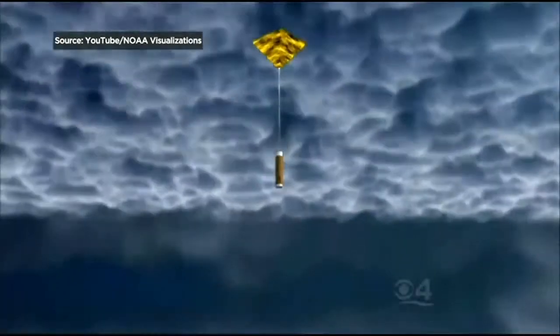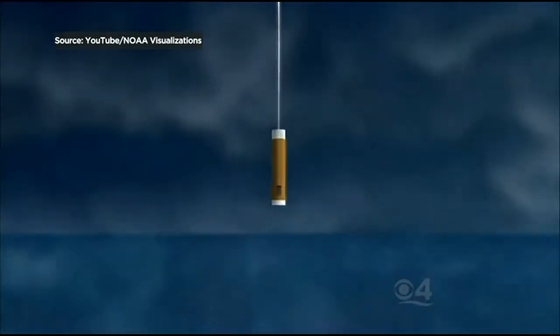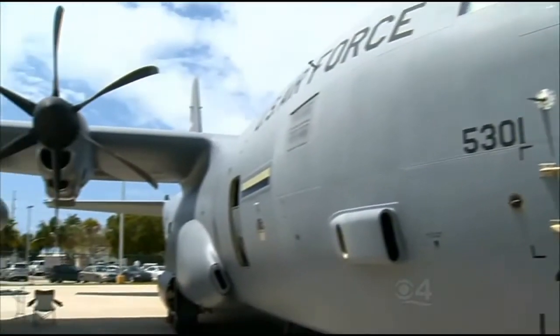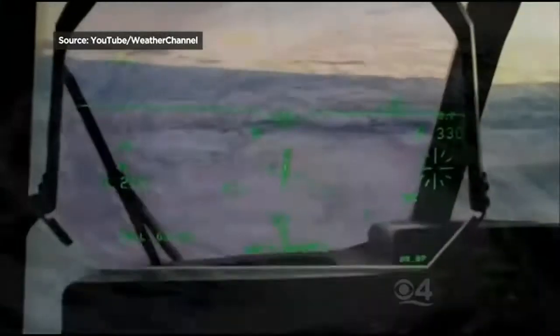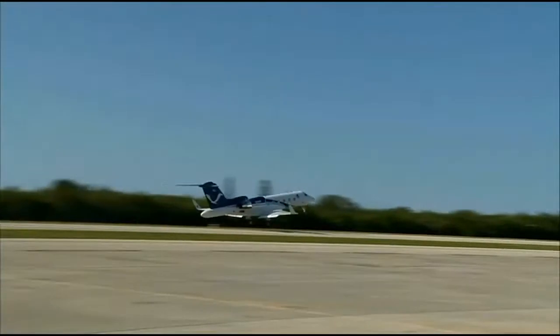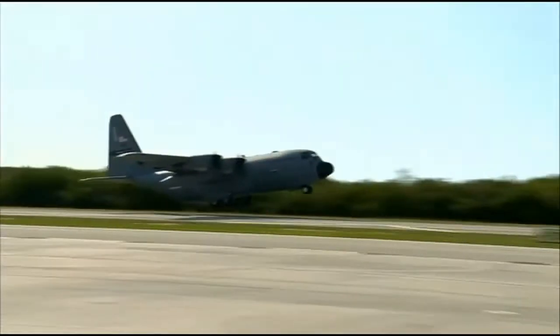We're actually recording these storms so we can go back for training and look at how we penetrated the storm, because we have to avoid the most severe weather. We don't fly through the most severe just to fly through it, but that real-time data that the National Hurricane Center is getting, they just can't get from the satellite. We're the only ones that can get it in the eye. The first hurricane hunters began flying way back in the 1940s, and there are now 10 such aircraft that fly directly into the core of tropical cyclones.